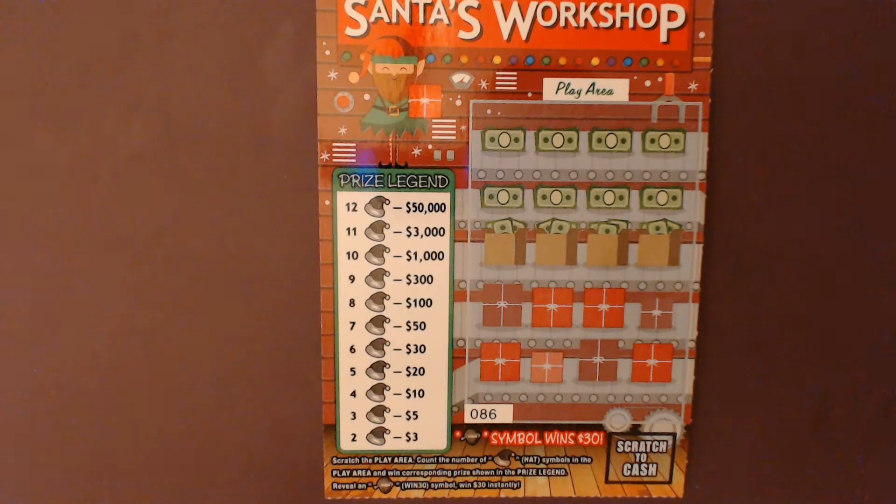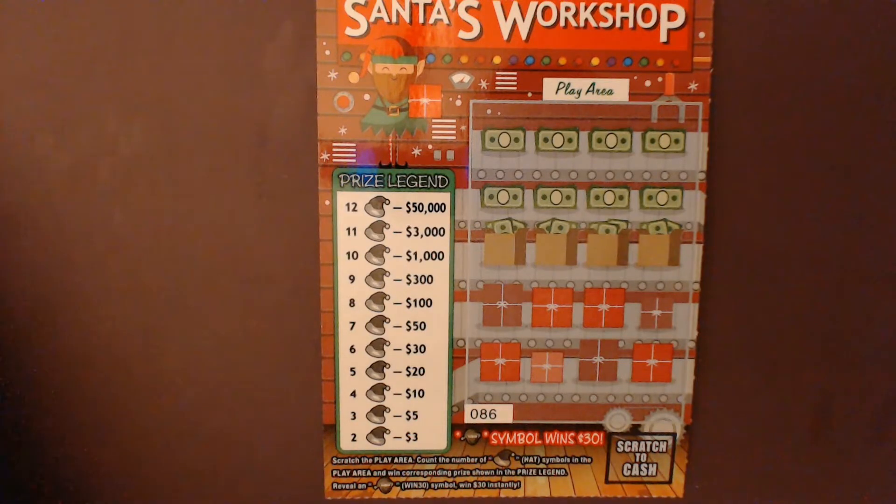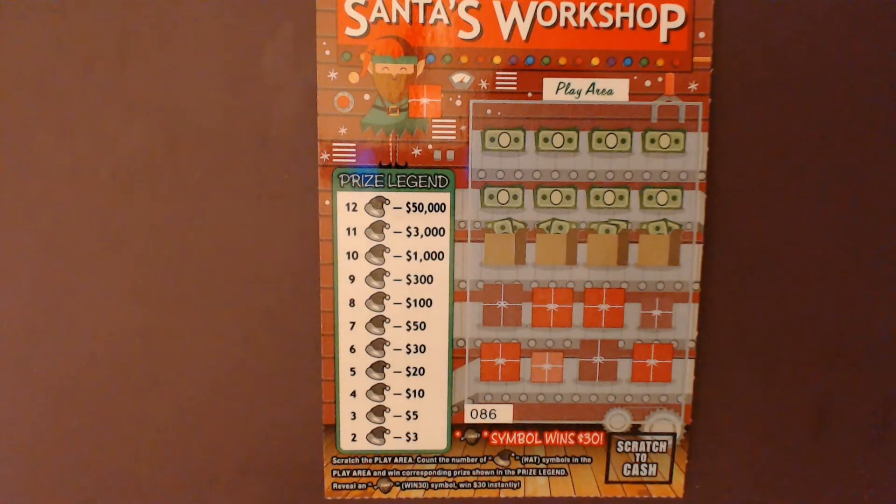These will be tickets number 68 through 90, and the overall chances of winning is one in 4.21. So without further ado, let's go ahead and start scratching — we'll see if we can find some Santa hats, or maybe even the elves.